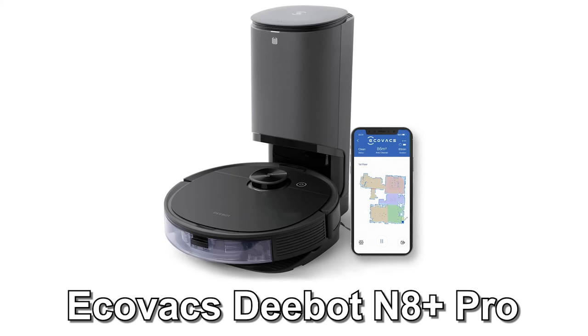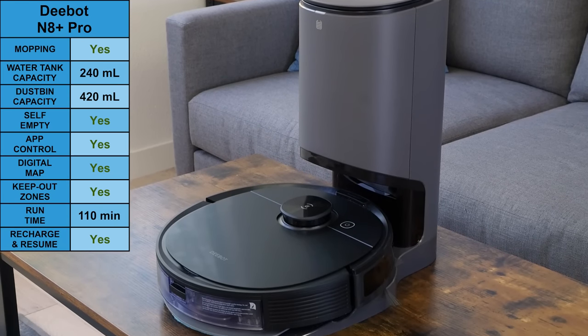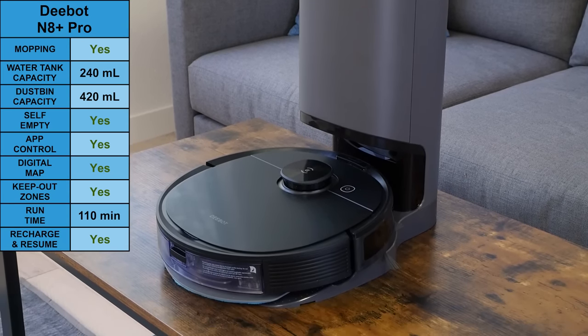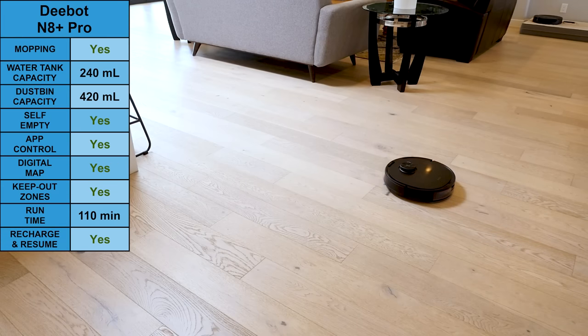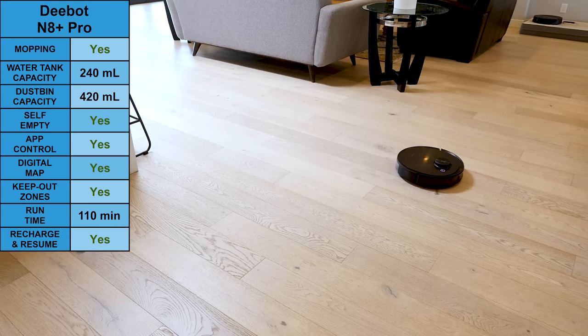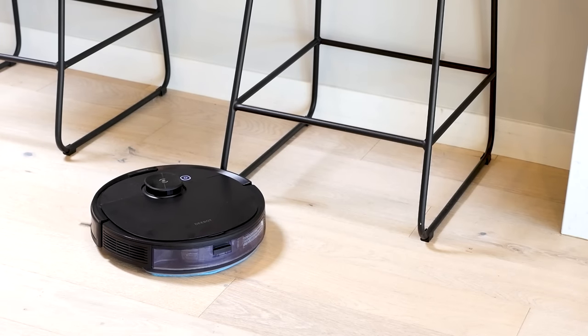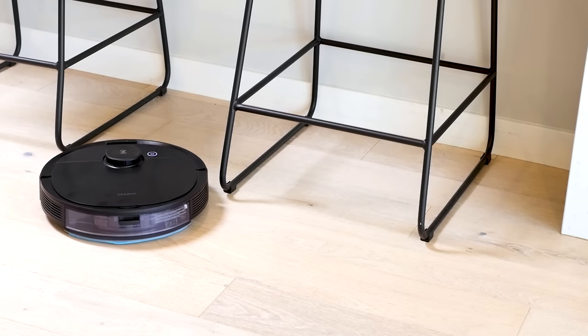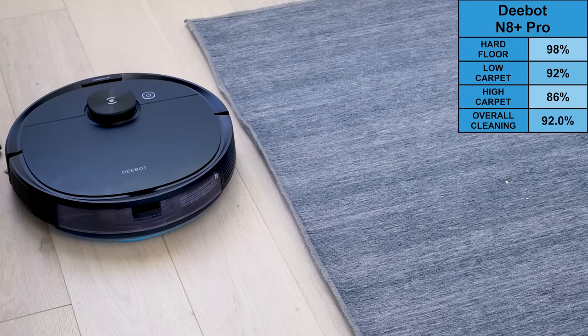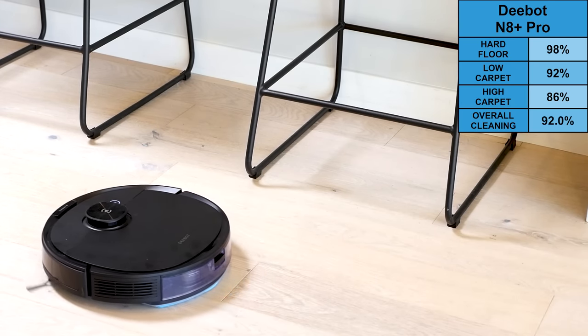Before we jump to the next category, I want to highlight a very solid honorable mention: the Ecovacs D-Bot N8 Plus Pro. This model checks a ton of boxes, including a self-empty dustbin, 2-in-1 design that vacuums and mops, front-facing sensors, obstacle detection, and LiDAR-based navigation. The front-facing sensors and obstacle detection aren't quite as good as the Roborock S6 Max-V, and we weren't blown away with the mopping performance. Even so, the self-empty dustbin worked well, navigation was excellent, and cleaning performance was a respectable 92%.